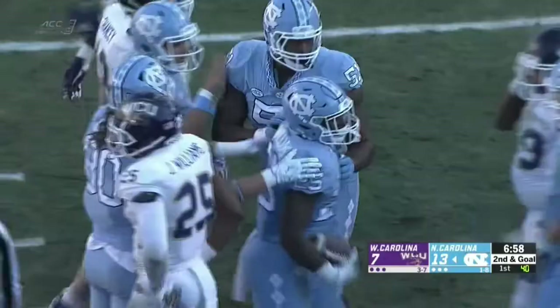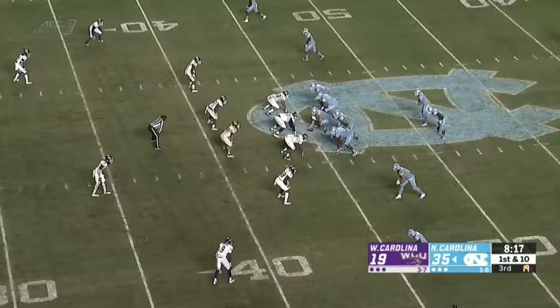And Javante Williams, fighting his way — is he in the end zone? Yes, he crossed the plane with the goal line. Touchdown, North Carolina.